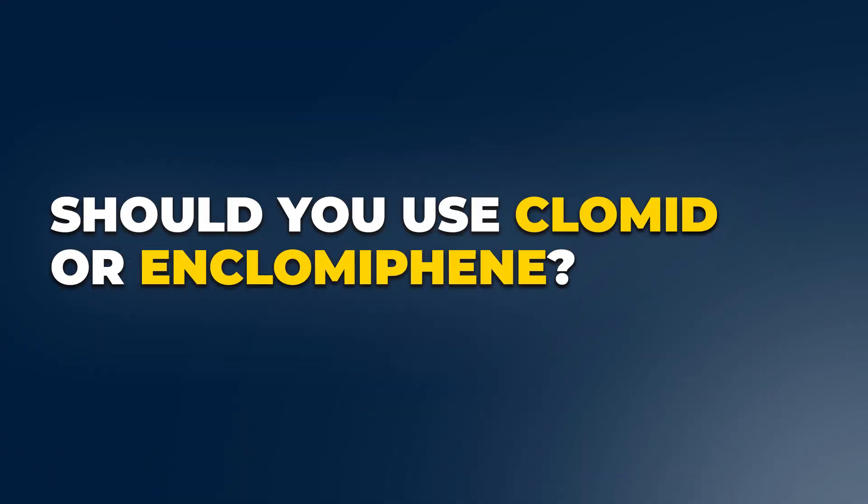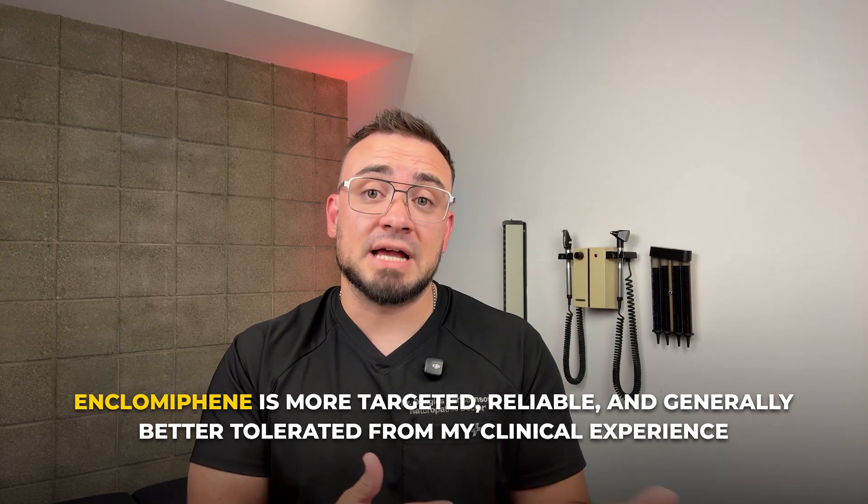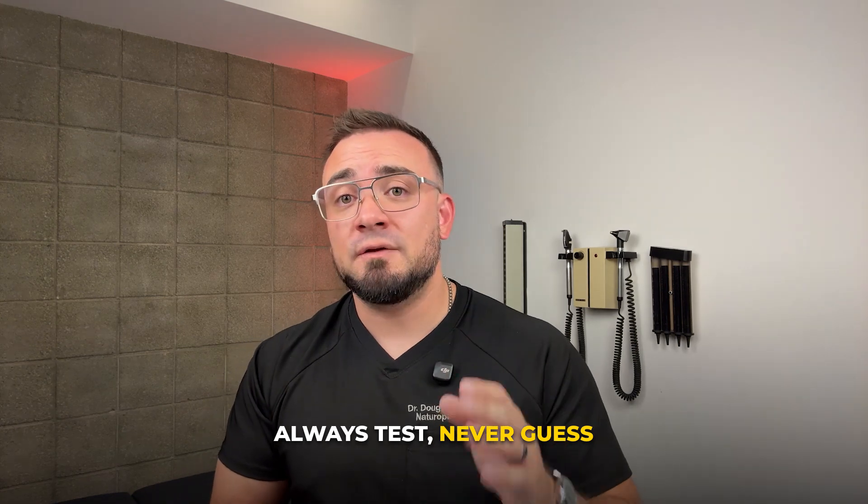Should you use Clomid or Enclomiphene? It depends on your goals, your labs, and your tolerance. Clomid works, but it's like a blunt instrument. Enclomiphene is more targeted, reliable, and generally better tolerated from my clinical experience. If you're trying to preserve fertility, restart your natural production, or transition off TRT, Enclomiphene is often my go-to. Always test, never guess. Track how you feel, not just what you look like on paper, and work with someone who understands the biochemical nuance.